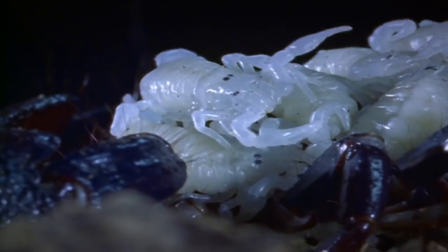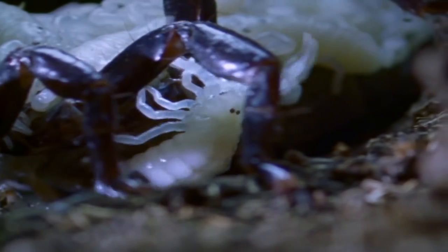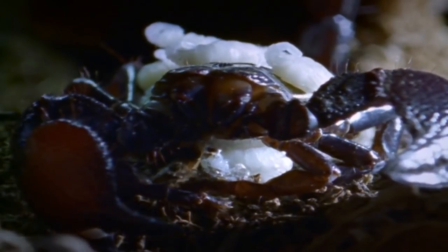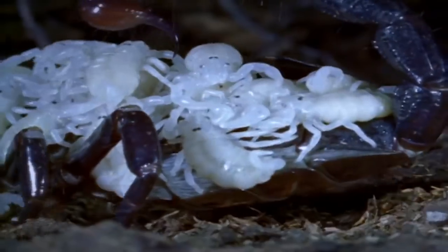But how about a scorpion pile? Newborns, called scorplings, instinctively make their way to mom's back, a process that can take up to two hours. Using her claws, the mother forms a birth basket to assist in their journey. Here, her babies remain during the first few weeks of their lives.